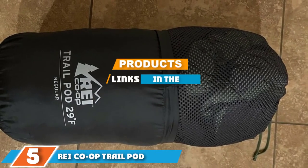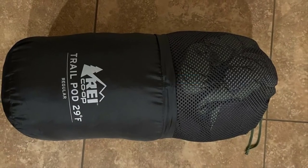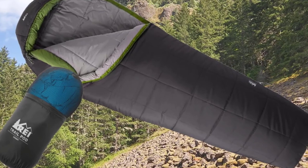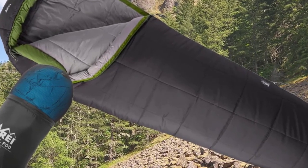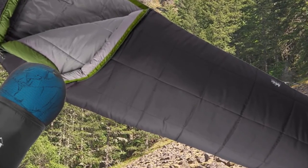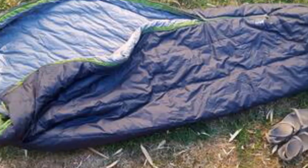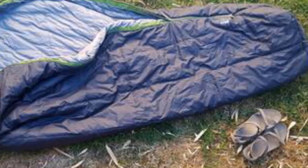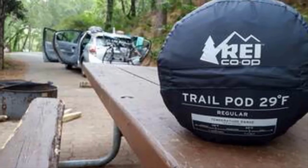Finally, at number five, we have the REI Co-op Trail Pod 29 — our second mummy pick. The shape keeps it light and small: it weighs a mere 2.3 pounds and packs down to the size of a small watermelon, which is great when you own a Prius instead of a Tacoma. It was just as warm as the Eddie Bauer Snow Line 20 and had just enough room to thrash around. Testers also appreciated the intuitive cinch-down hood, which was easy to operate after a night of drinking — all that for less than a hundred dollars.